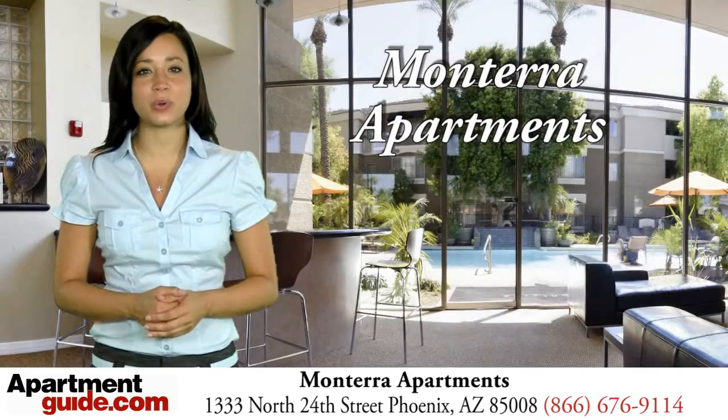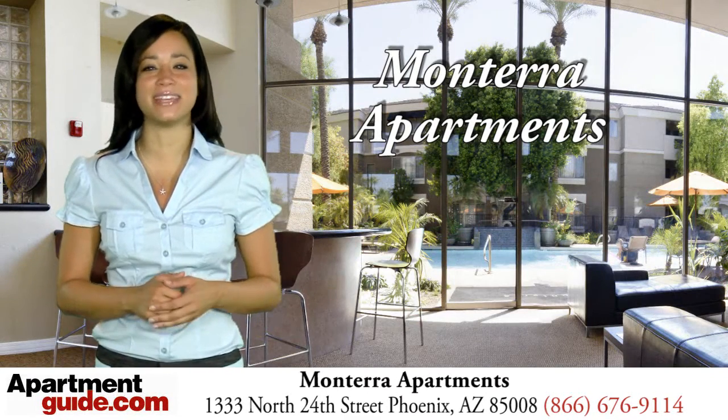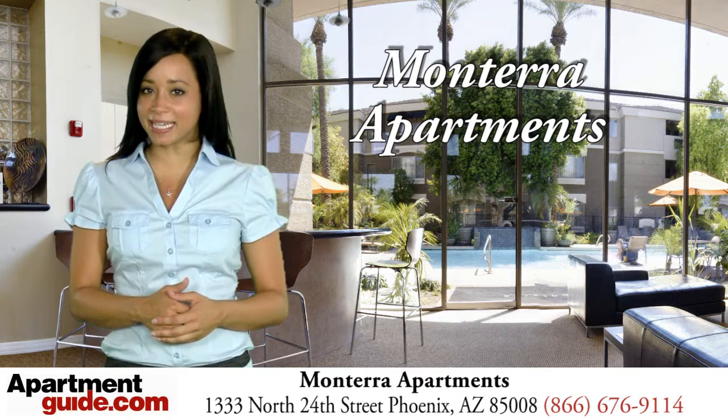We encourage you to tour Monterra Apartments where you will find exceptional value and convenience. Welcome home! Please click on the check availability link to learn more, schedule a visit and find out if we have your favorite floor plan available.